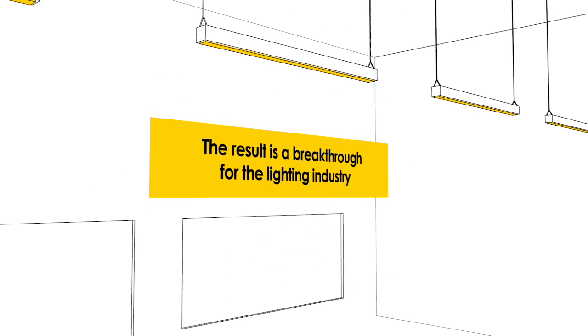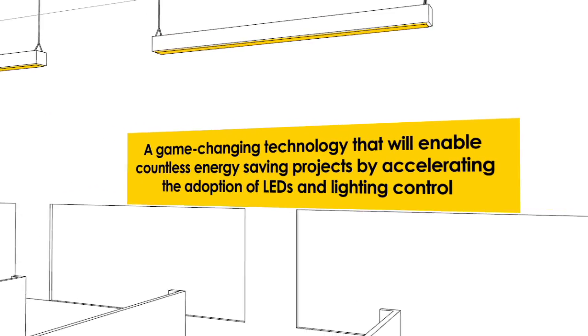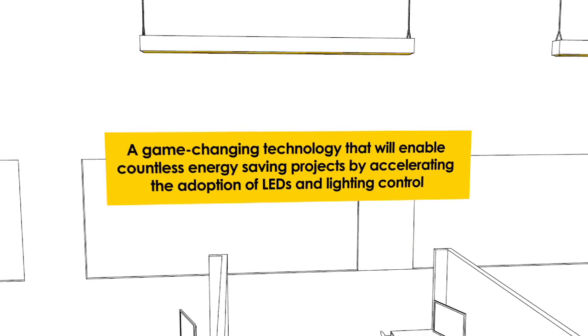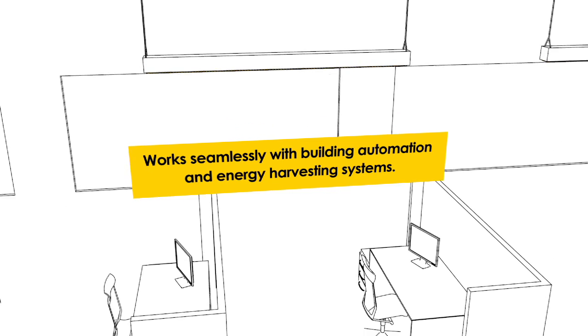The result is a breakthrough for the lighting industry — a game-changing technology that will enable countless energy-saving projects by accelerating the adoption of LEDs and lighting control, working seamlessly with building automation and energy harvesting systems. For energy efficiency, control, and compatibility, meet LumenTalk.